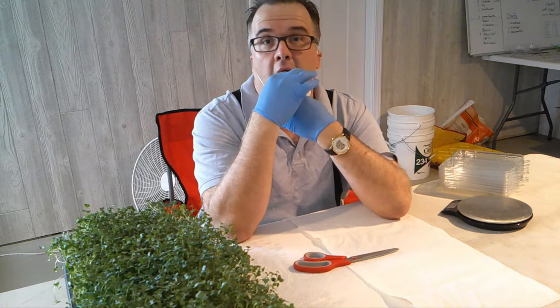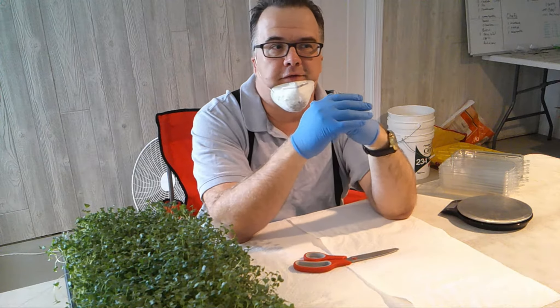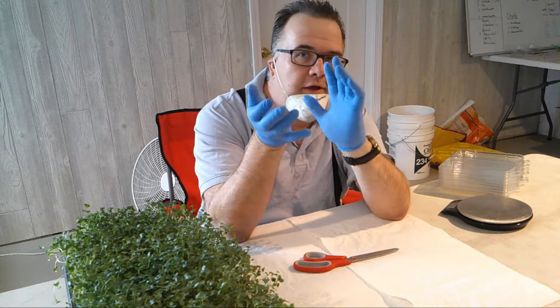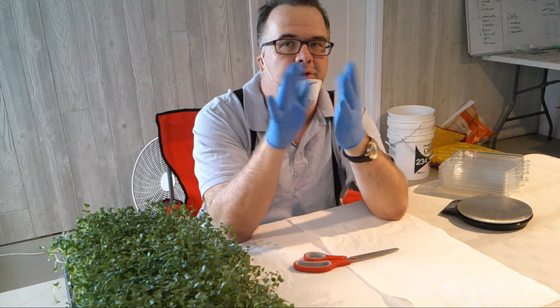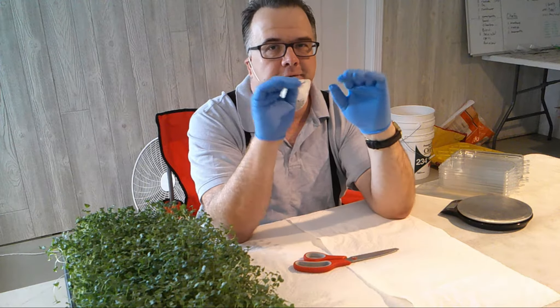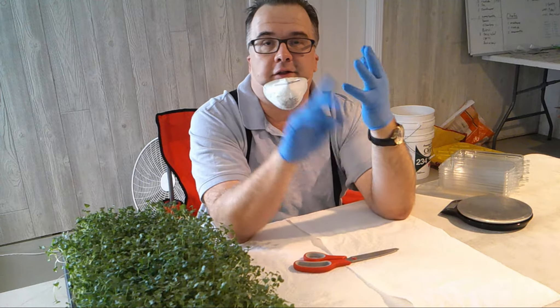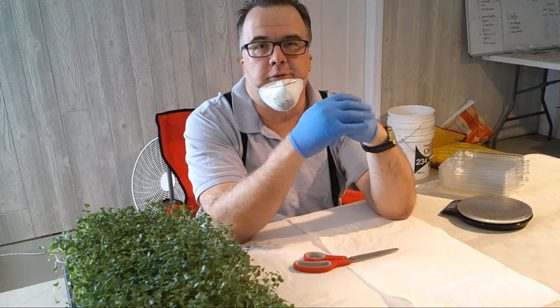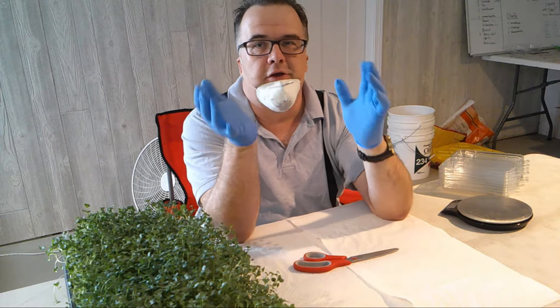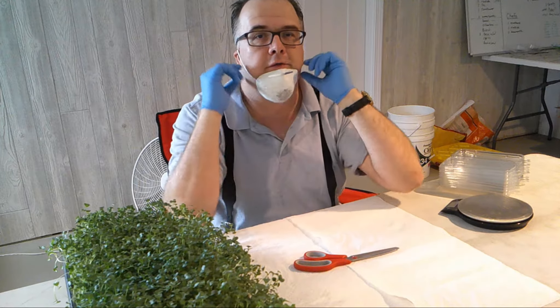If you wonder what broccoli microgreens taste like — well, broccoli tastes like broccoli. Radishes have a radish flavor, sunflower has a nutty flavor — kind of like a sunflower seed with a nut and carrot mix. They're fantastic. If you ever see them in your neighborhood, grab some — you won't regret it. Great in salads, sandwiches, and soups. We're going to start doing some cooking videos with them.